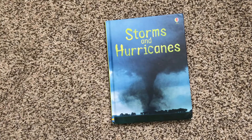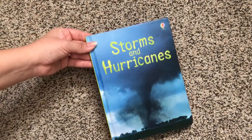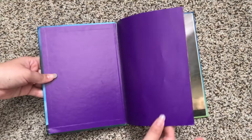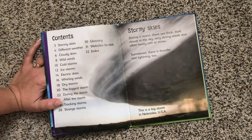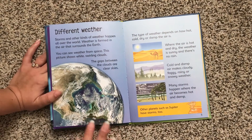Hi, welcome to Usborne Books with Laura. I have here 'Storms and Hurricanes' - it's part of Usborne's Beginner Book series, which are fantastic hardcover books at $4.99 each. They're great short nonfiction books, as you can see here we have a table of contents, and what's great about all of Usborne's beginner books is they have a great variety of illustrations and photographs.